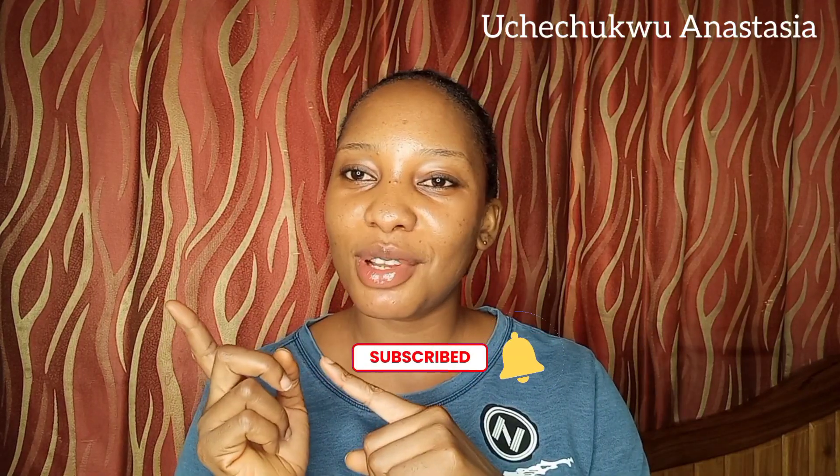If you found this video helpful, don't forget to give it a thumbs up, click on the subscribe button, share with your family and friends, and I'll see you in my next video. Bye!